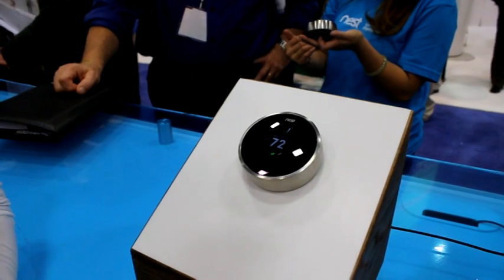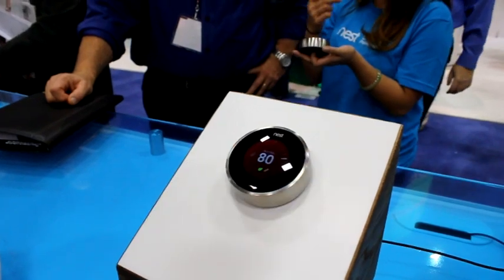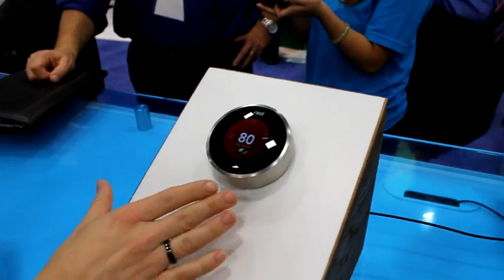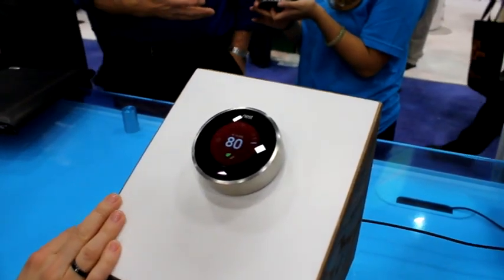Can we take a closer look? Absolutely. At its essence, a thermostat is a dial. You turn it to heat and you'll see an orange screen, and a leaf to tell you you're choosing an efficient temperature — this is just a demo mode. It will tell you the time to temperature and how long it's going to take to achieve that.